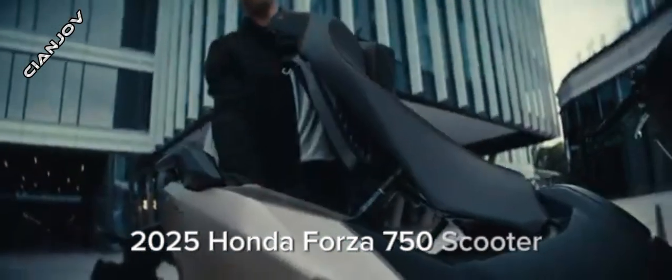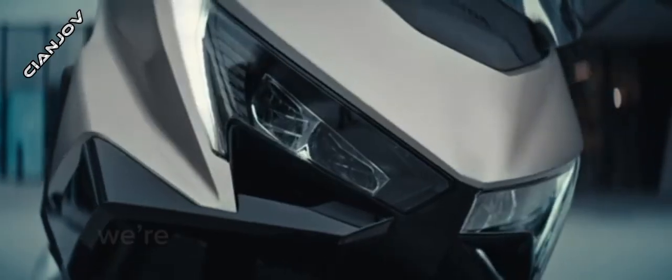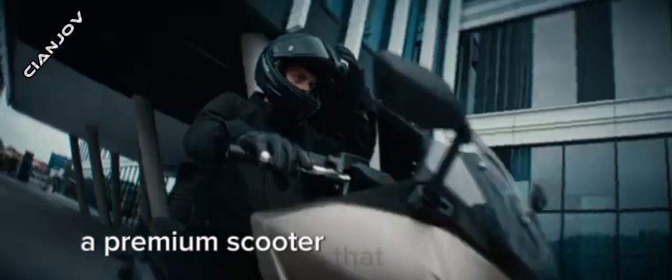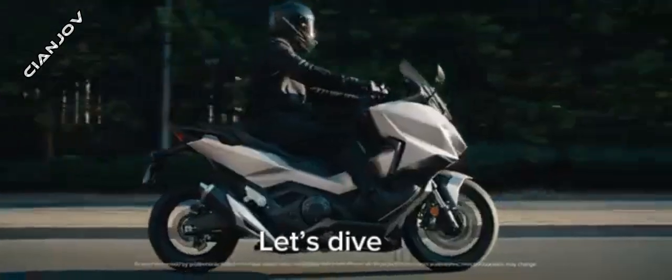2025 Honda Forza 750 scooter. Hey everyone, welcome back. Today we're checking out the 2025 Honda Forza 750, a premium scooter that combines style, performance, and practicality. Let's dive in.